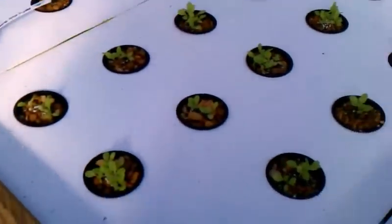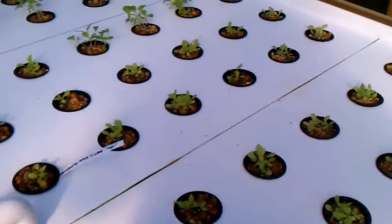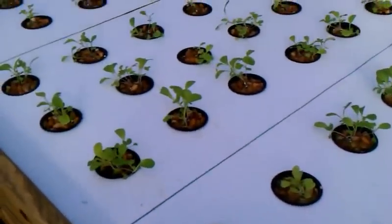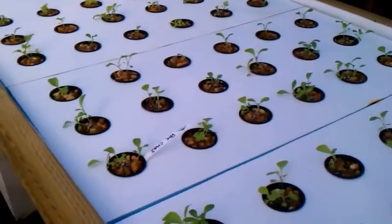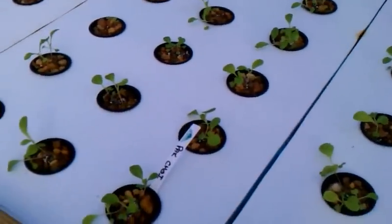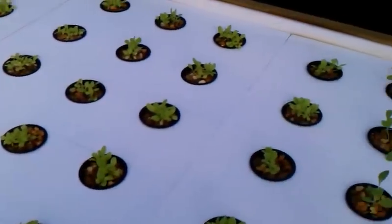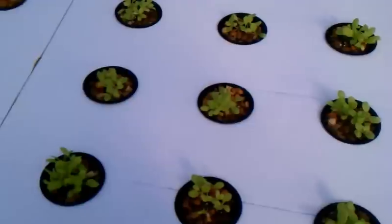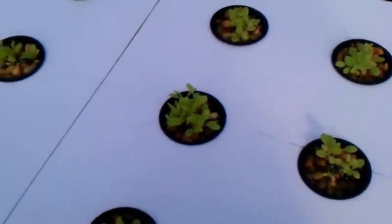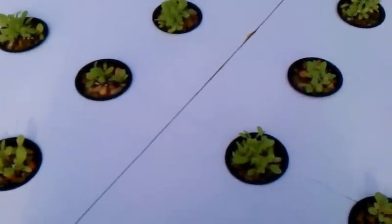Over here we've got a bunch of Arctic King — it's a butter crunch or butterhead variety. This is a bunch of pak choy. I put all this stuff in here about a week ago, just finally got it all planted out. Some more butter crunch. As you can see there are many heads in each one of these, and the way I planted it was just multiple seeds. I'll let it grow and then once they start getting larger, I'll just thin it out down to one per net cup.